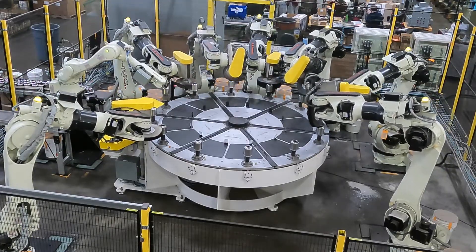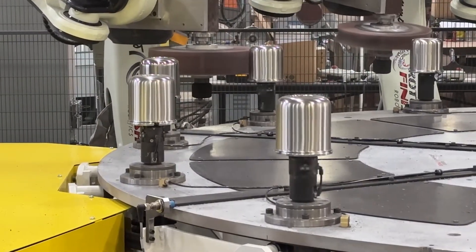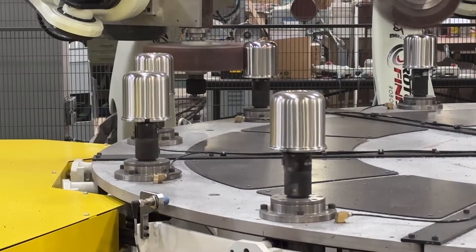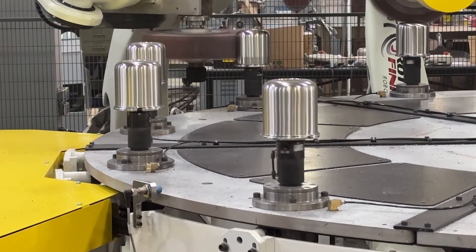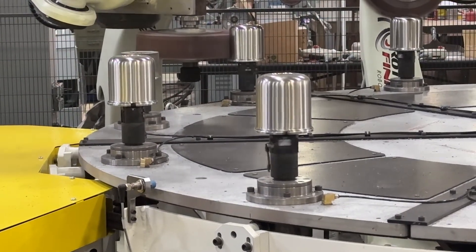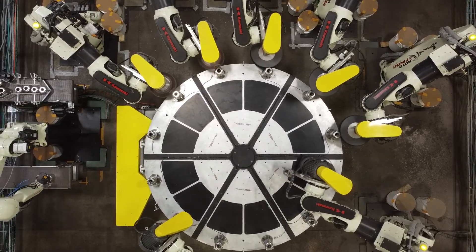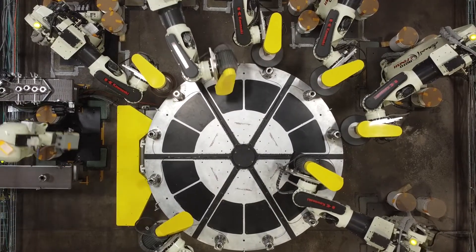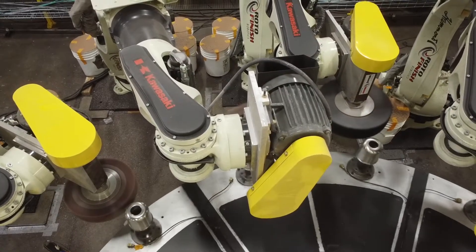We did originally investigate doing this through dedicated heads — having heads on slides that could just come in, hit the part, index out, come in, hit the part. Building that many heads to do that much stuff, it's just going to be more expensive than any robot that we could buy. And the nice thing about robots is once we had it installed, if we had an issue with the path, we could just touch up the program without having to do anything mechanical to the system.